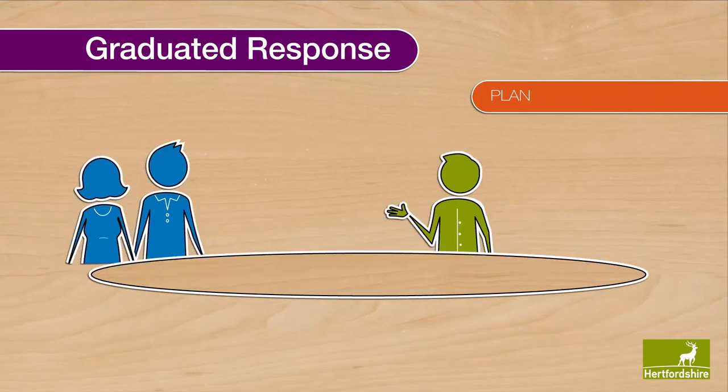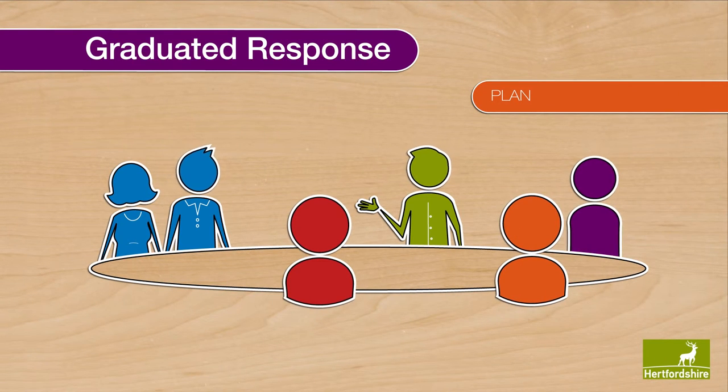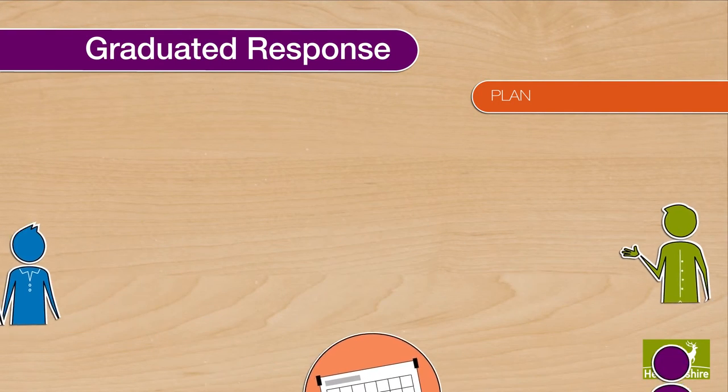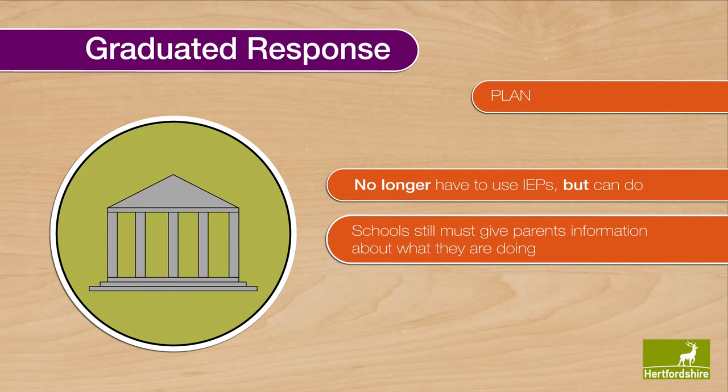Plan: the teacher and the SEN Co-ordinator, in consultation with the parent and pupil, plan what adjustments, interventions or support are to be put in place, what impact they are expected to have, and a set date for reviewing the impact. Schools no longer have to use IEPs, but they can continue to do so if they wish. If not, schools still must give parents information about what they are doing.